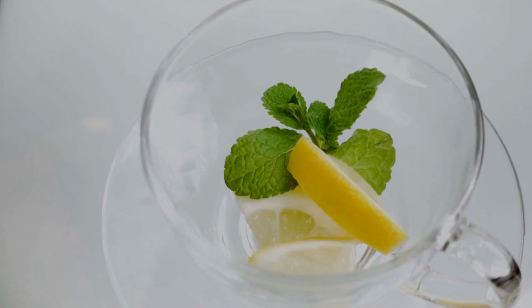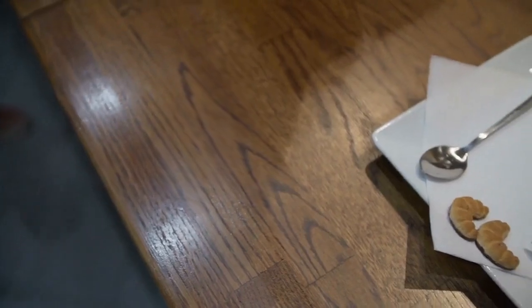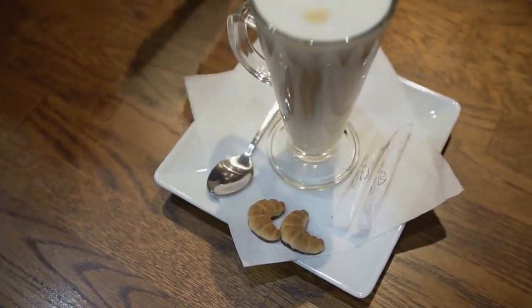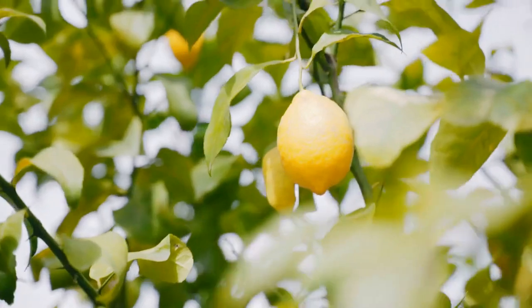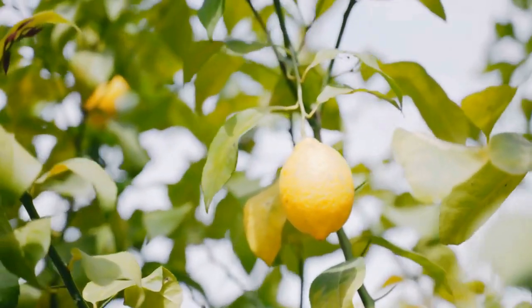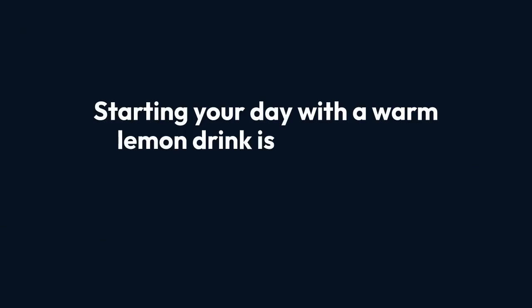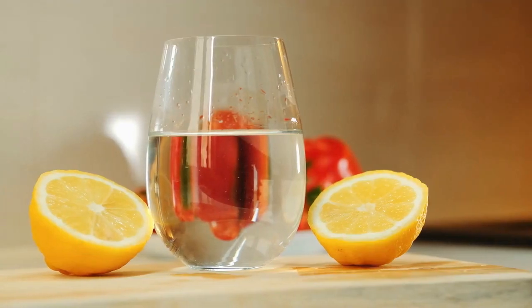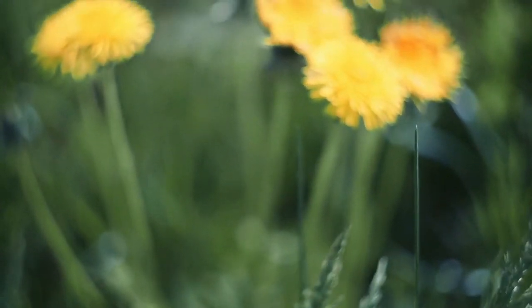Next up is the humble lemon. The lemon is a powerhouse when it comes to liver health. Despite its tangy flavor, lemons have an alkalizing effect on the body once metabolized. This unique property helps balance the body's pH levels, creating an environment that supports wellness and improves liver function. Starting your day with a warm lemon drink is a simple yet effective habit with significant benefits. The combination of warm water and fresh lemon juice kickstarts digestion, preparing your system to absorb nutrients efficiently.